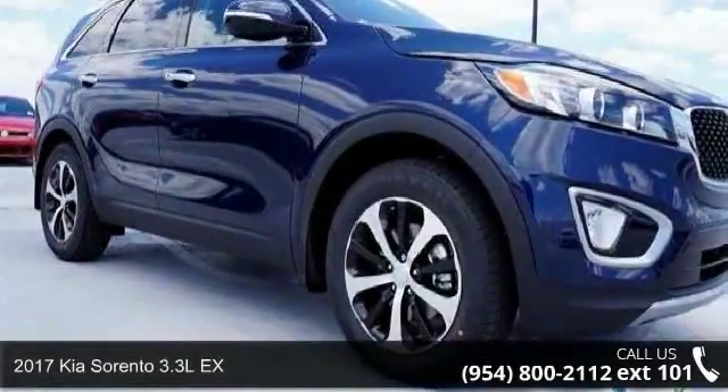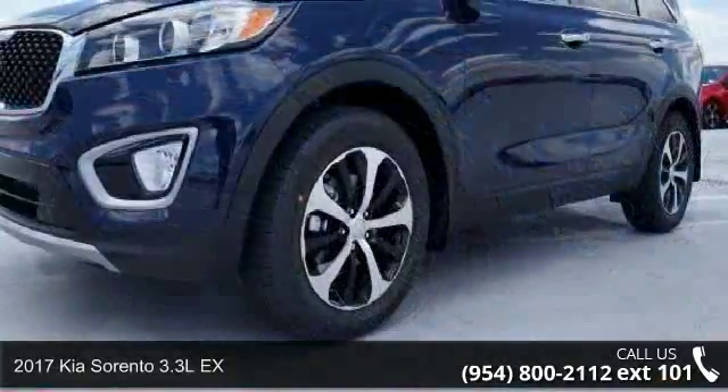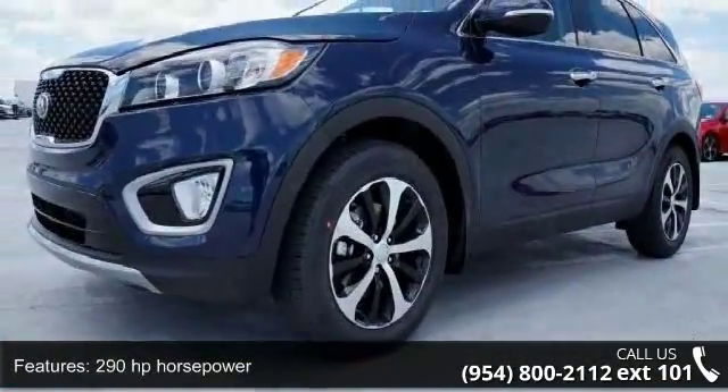Imagine yourself in this 2017 Kia Sorento. If you are looking for an automobile with great features, look no further. Enjoy these notable features.